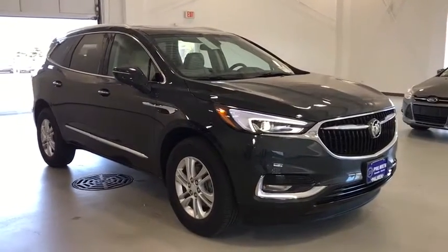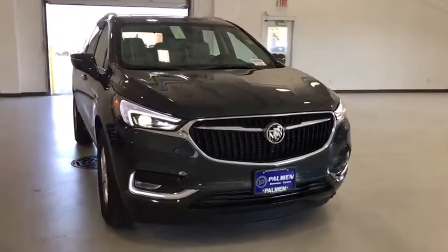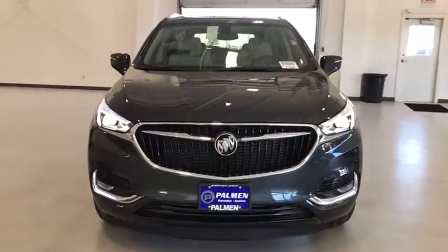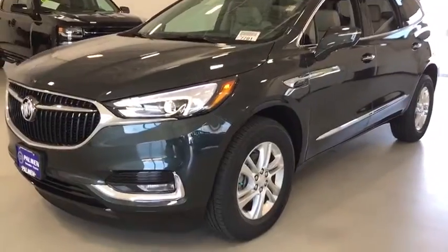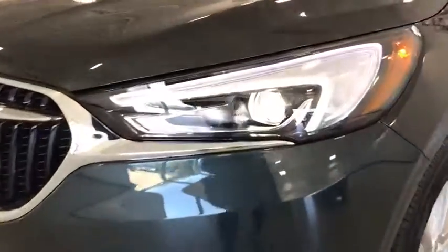Take a ride in the 2020 Buick Enclave. The Enclave offers three rows of seats standard. Not only is it roomy and stylish, but Buick really did its homework on this vehicle. They did not cut any corners.